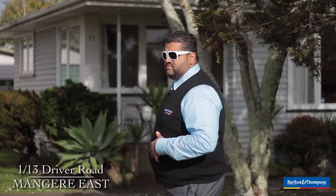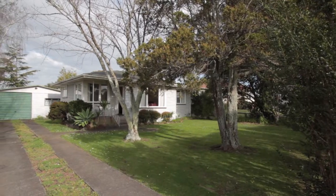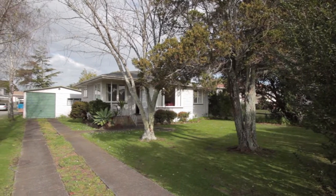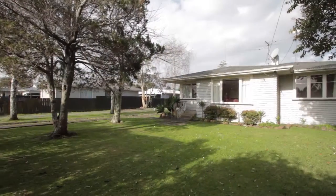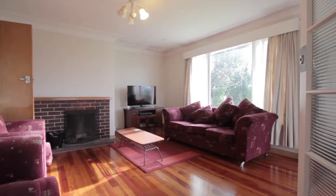Welcome to Driver Road. My name is Nafis Kalam, aka The Big Guy. You want to turn a house into your dream home, this is the one you must come and see. If you're a very smart investor, this property is definitely one that you want to enjoy getting the rental returns from. Let's go and check it out.